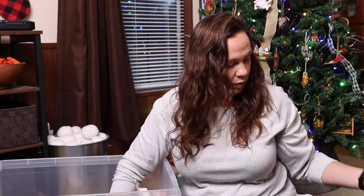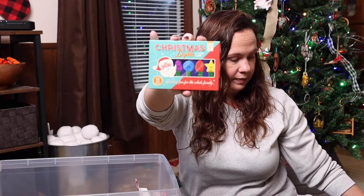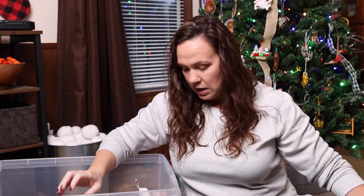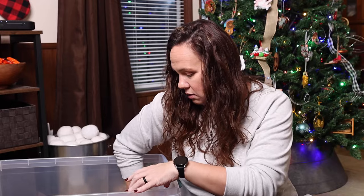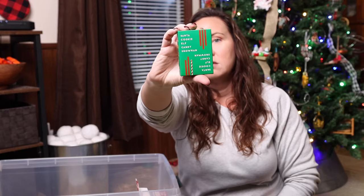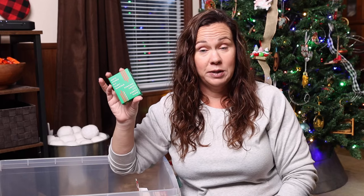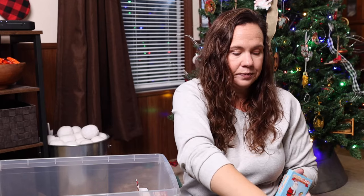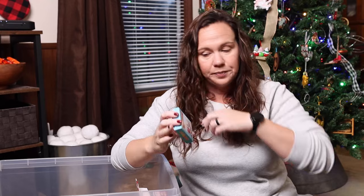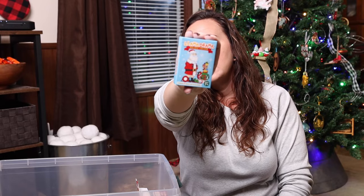And then we have Christmas Lights, a card game. And Santa Cookie Elf Candy Snowman — that's the Taco Cat Goat Cheese Pizza but in Christmas edition. And then Llama Drama, Holiday Edition.